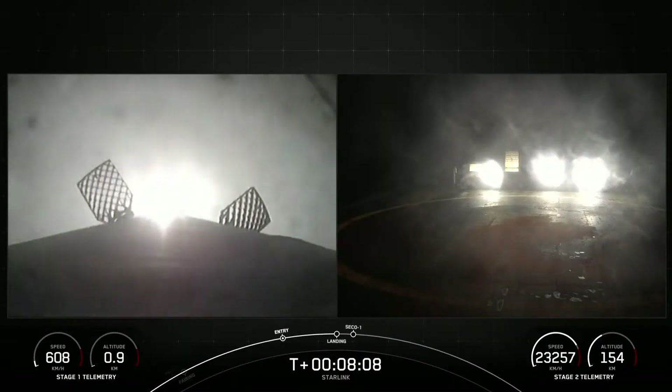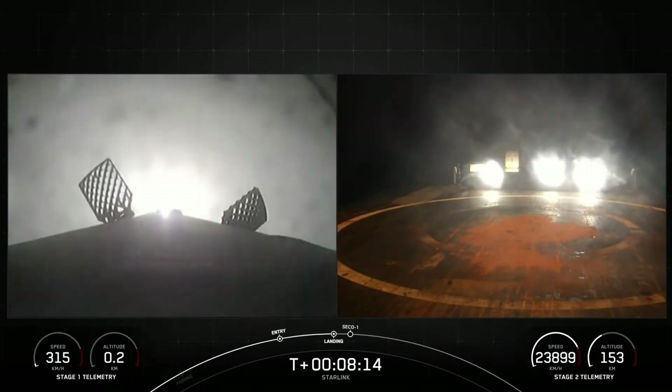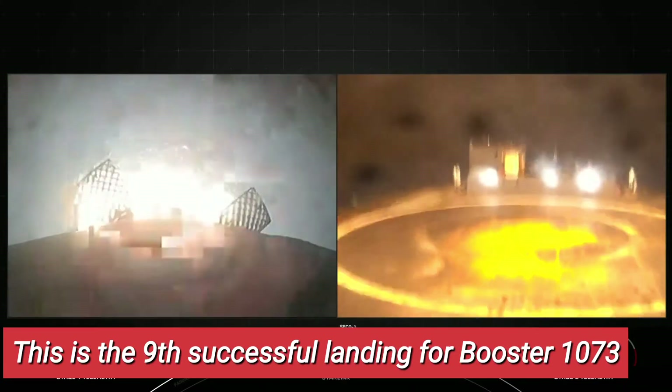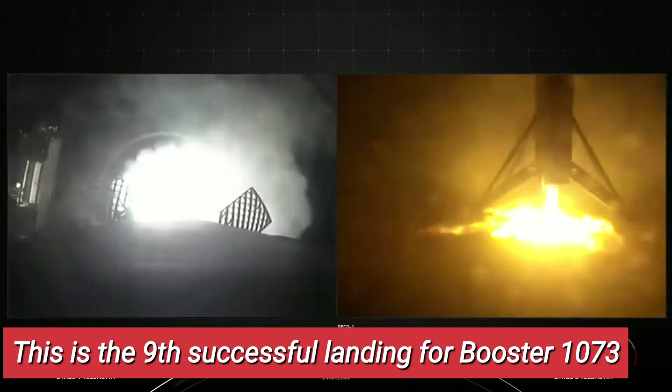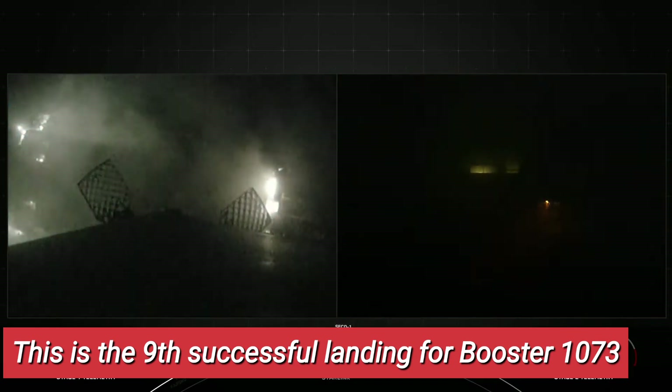You can see that the Stage 1 landing burn has started in preparation for a touchdown on our drone ship. Keep an eye out for the landing legs that are scheduled to deploy just a few moments before landing. Stage 1, landing confirmed.